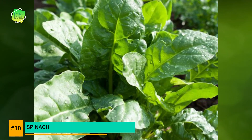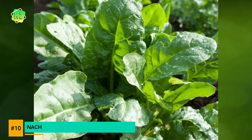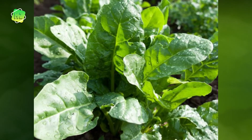Spinach is not only full of nutrition such as vitamins A, C, and K, but it is also great for treating several conditions, including preventing age-related macular degeneration and keeping artery walls free of cholesterol, which can help in the prevention of heart attacks.